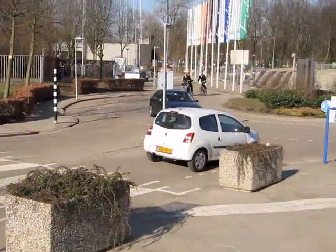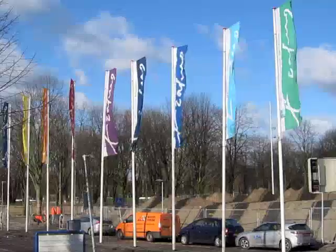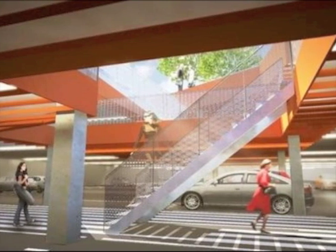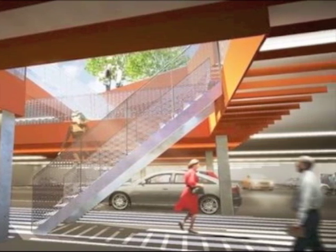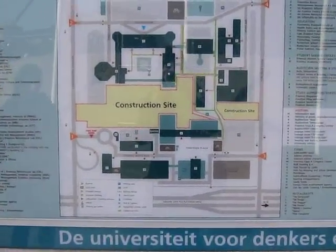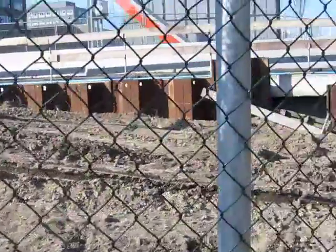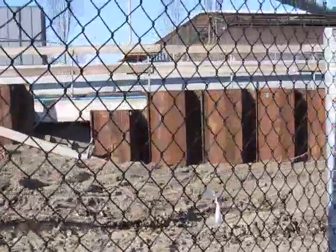As of March 12th, drivers at Erasmus University will be able to park their cars in the semi-underground car park underneath the new Erasmus Plaza. Currently, Erasmus University is undergoing a lot of construction to improve the campus. One of these improvements is the new park aid.